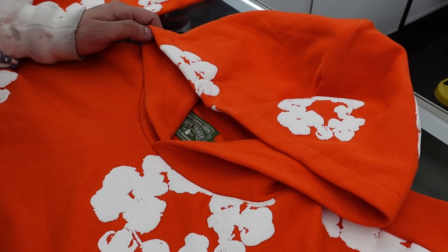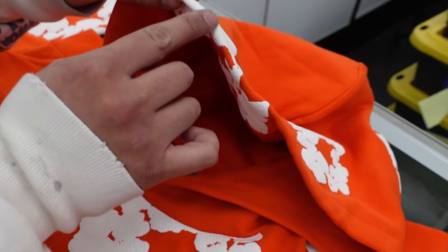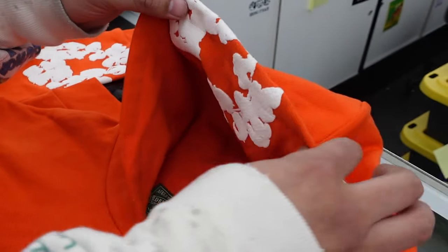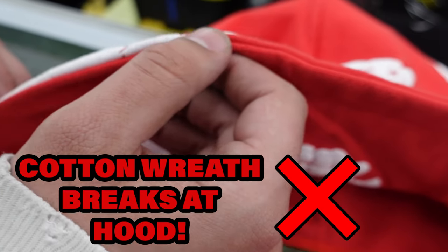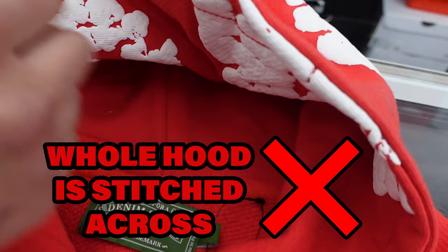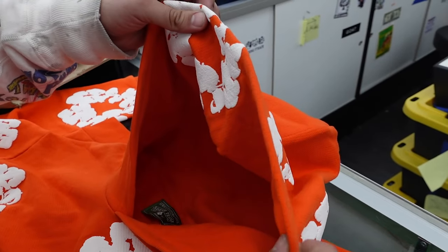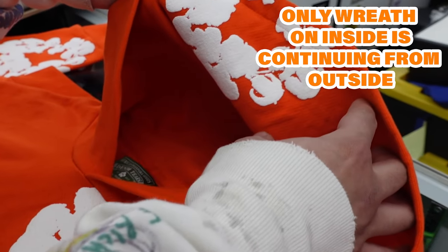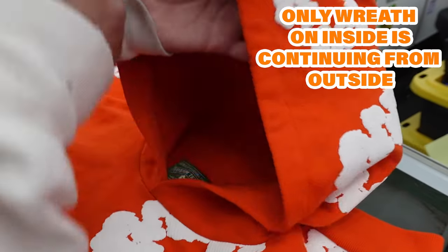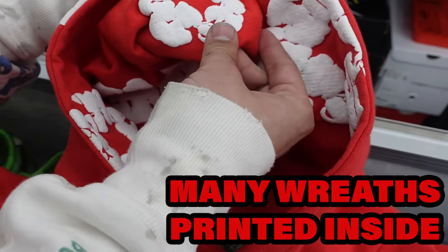The first giveaway is on the area of the hood. On the authentic, the cotton reef goes into the hood with no interruption — there's no stitching there. On the fake one, the cotton reef going inside the hood gets interrupted because there's stitching all around the hood, and it doesn't continue on to the inside. Also on the authentic, the only cotton reef located on the inside is the one shown on the outside — no extra cotton reef going inside the hood. On the fake variation, there are extra reefs all inside that have nothing to do with the outside design.